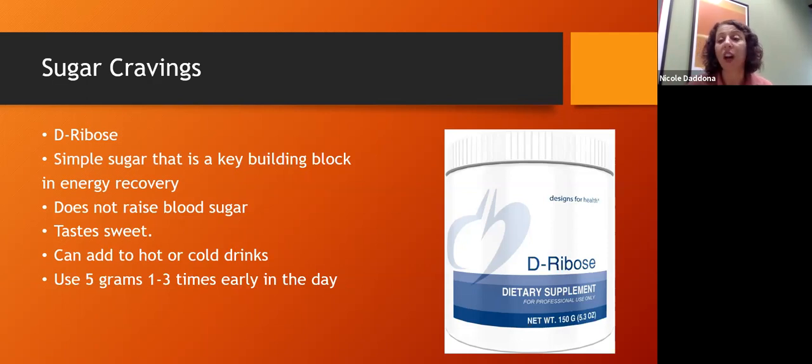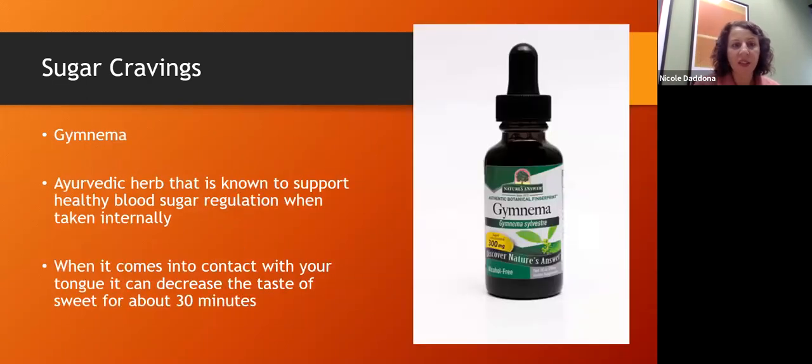D-ribose doesn't raise blood sugar and it tastes sweet. I'll often use it for drinks — if someone is used to having sugar in their coffee or tea, this is a great substitute. Another option for sugar cravings is an herb called gymnema. Gymnema helps support healthy blood sugar levels, and when used for sugar cravings, you want to use it in liquid form. When gymnema comes into contact with your tongue, it actually suppresses your ability to taste sweet. It's an intense experience, but if you're really craving sugar, it is a great tool — it will balance your blood sugar and kill your desire for something sweet.